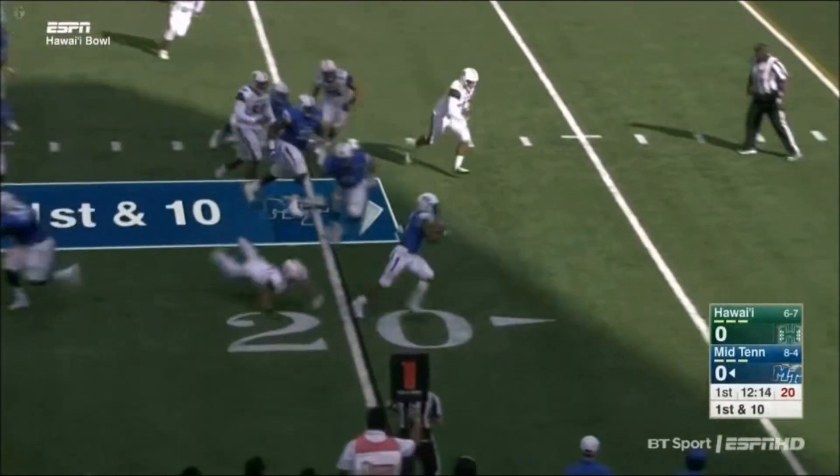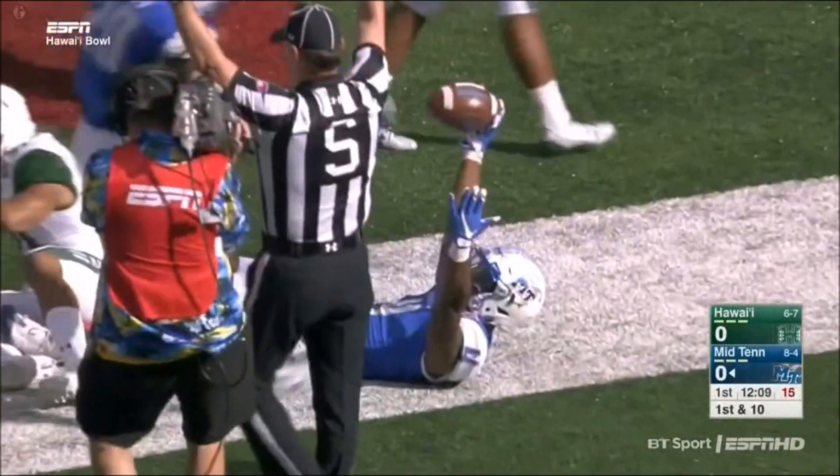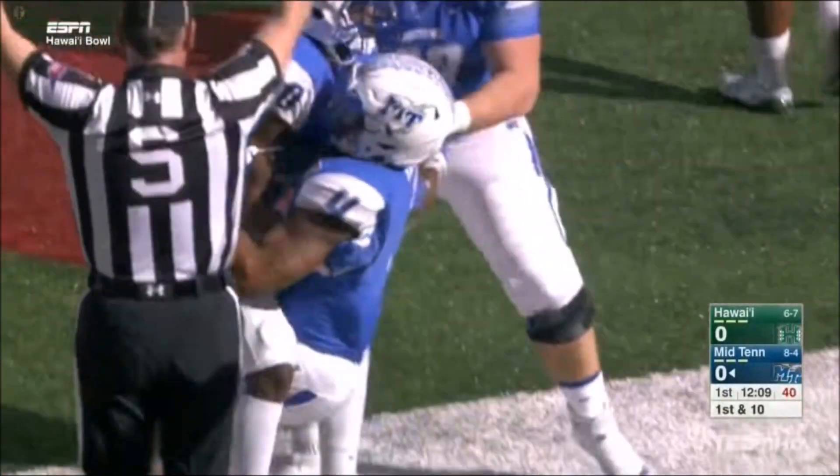The handoff to Mathers along the right side, gets a block too. Will he get into the end zone? He does. Touchdown, Blue Raiders. And just like that, Middle Tennessee is broken out on top.